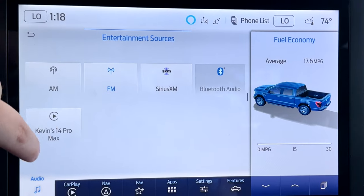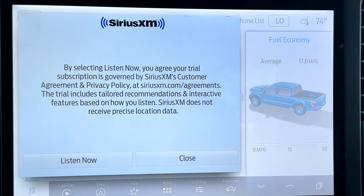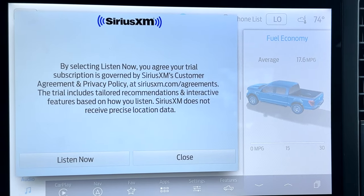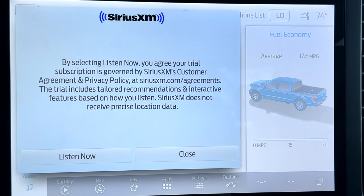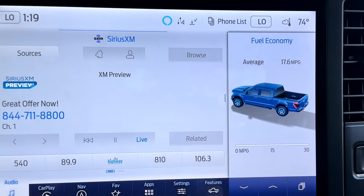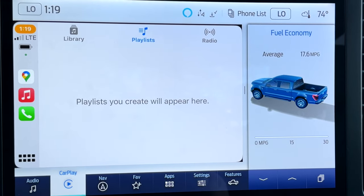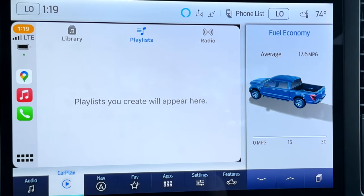If you go back to sources, you've got your SiriusXM. I have not started the trial yet — I'm not a big SiriusXM fan. Most of the time I stream from my phone and listen to what I want, using Spotify or something like that. With Bluetooth audio from your phone, that takes you back into CarPlay and opens up your music app if you have music loaded onto your phone.